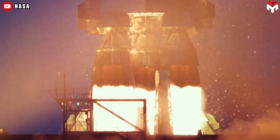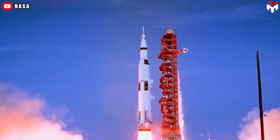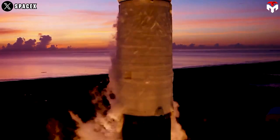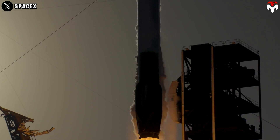The Saturn V is also a super-heavy launch vehicle, similar to the SLS, with a maximum thrust of 7.6 million pounds. Fast forward to this century, and we have SpaceX's Falcon 9 medium-lift rocket, with a smaller thrust of more than 1.7 million pounds.